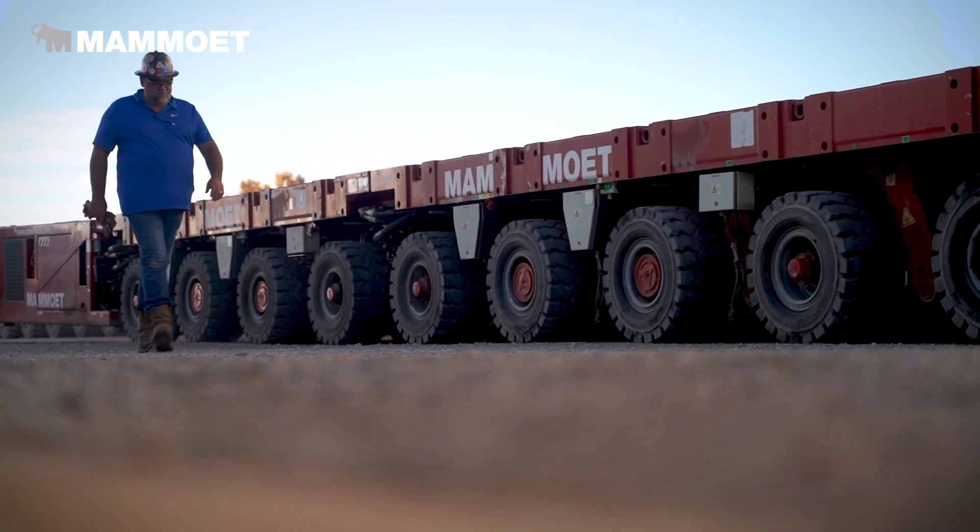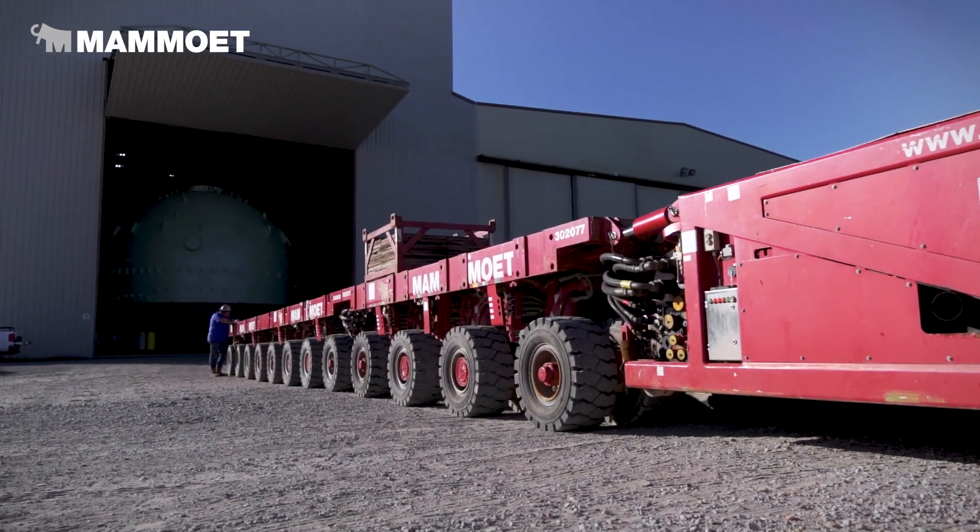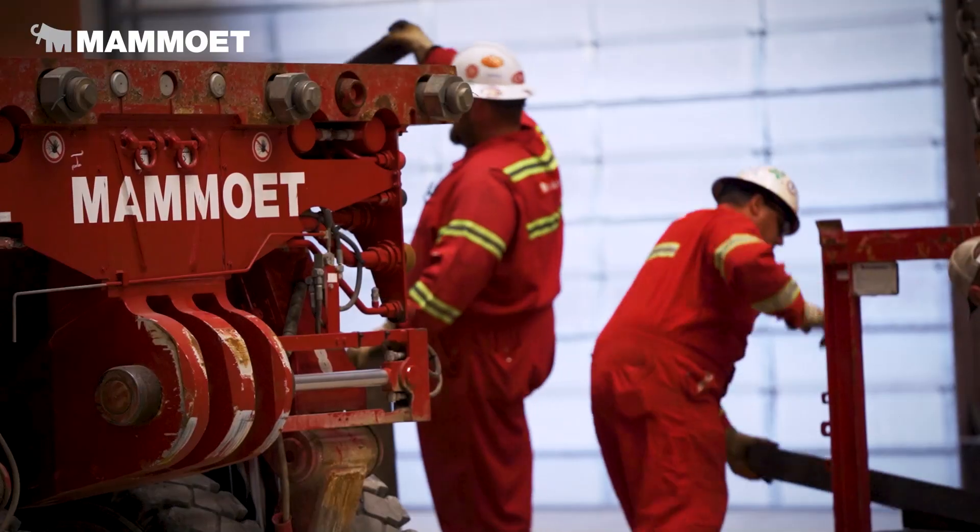We brought the SPMTs — we have Shirley's. They came in two 8-lines and two 4-lines, or two power packs. We coupled them together this morning.